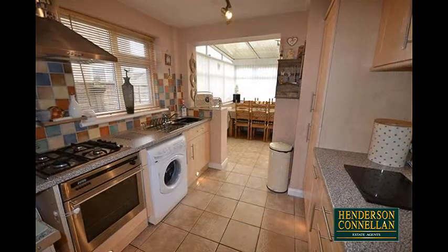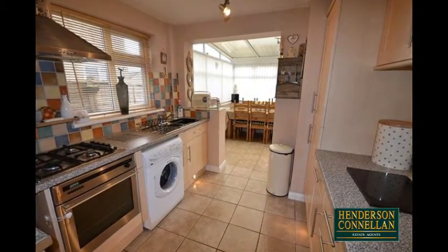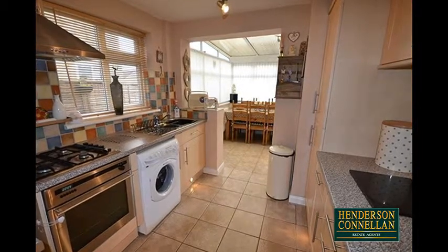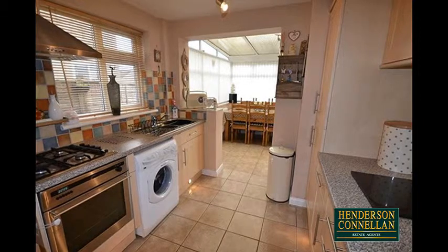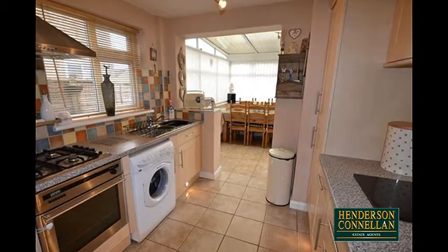The designer kitchen features a range of base and eye-level units with roll-top work surfaces, stainless steel sink with monoblock tap, ceramic tile splashbacks, integrated stainless steel oven, hob and extractor over, space for further appliances, as well as low-level specialist lighting.